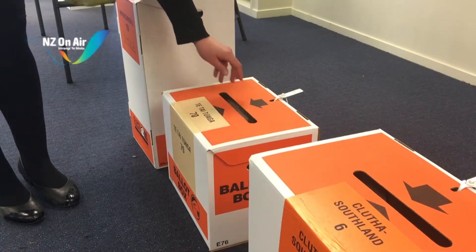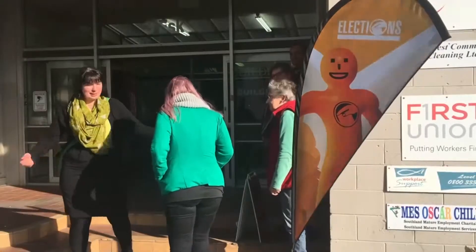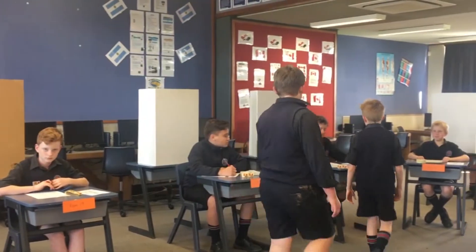Over half a million New Zealanders have cast an advance vote in the general election, but they're not the only ones who've been to the ballot box.